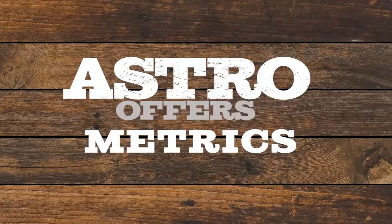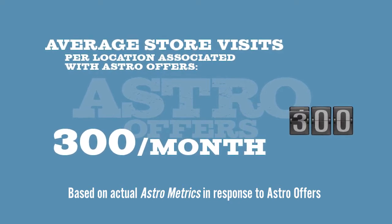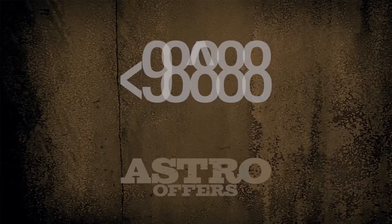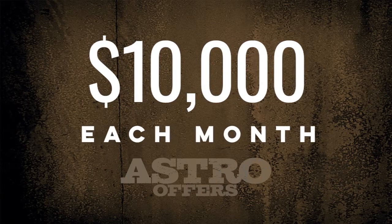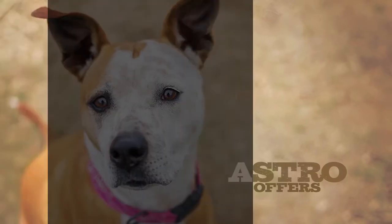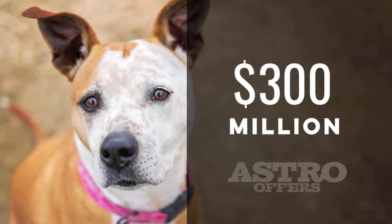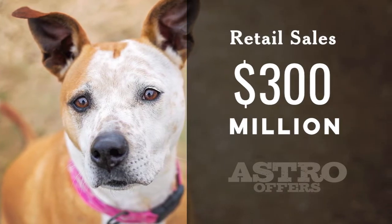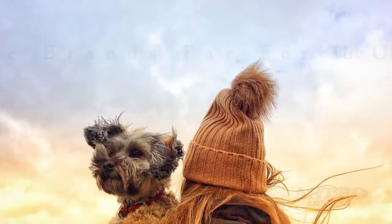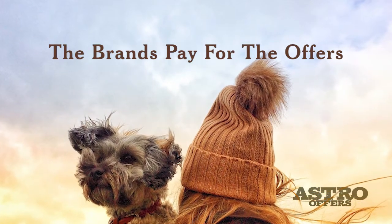Astro Offers metrics show that on average 300 visits a month per store are in response to Astro Offers, which translates to on average $10,000 a month in additional revenue. And it continues to add up. Based on Astro retailer projections, Astro Offers will soon exceed $300 million per year in retail sales within our indie pet retailer community — all funded by the brands.